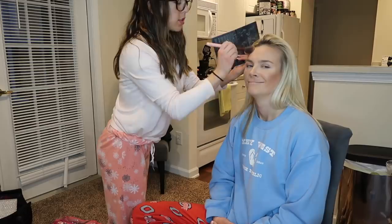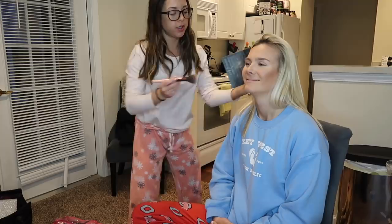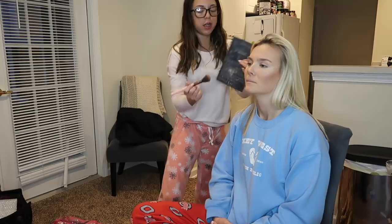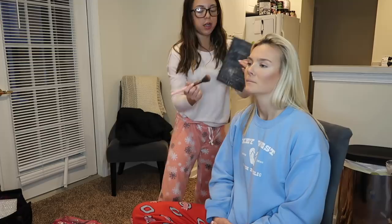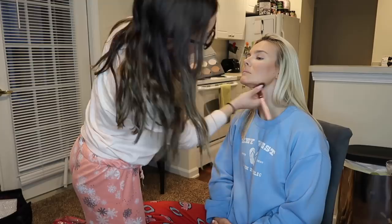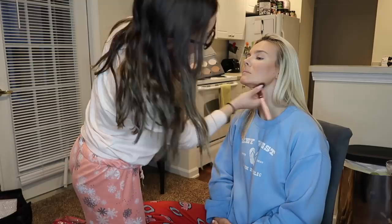Her bone structure is like a makeup artist's dream — I always tell her I love doing her makeup. So this is how we warm up her face, not with the shade of the foundation but with the bronzer. And of course you always want to line the jawline very gently so that she doesn't have a big old makeup line.